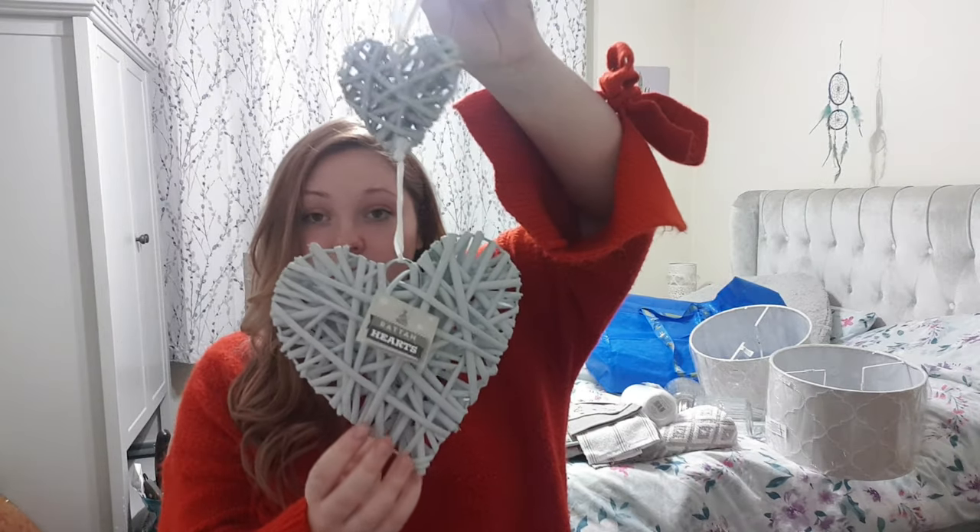I've got some chopping boards from IKEA — found another bargain there. And from Poundland I got some rattan hearts, which are quite cute.